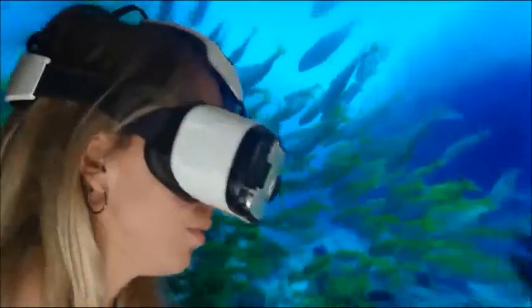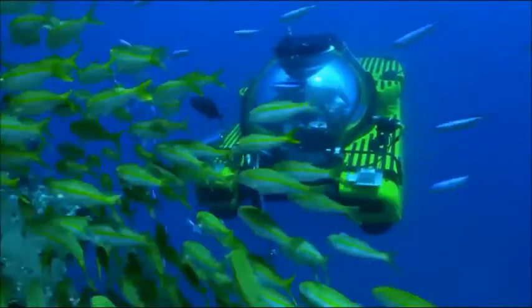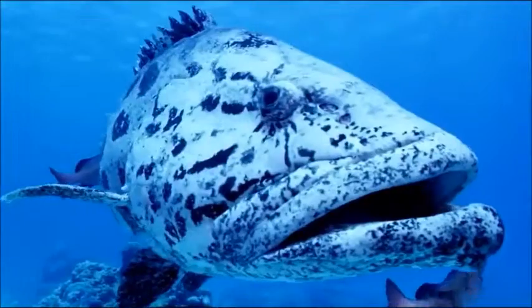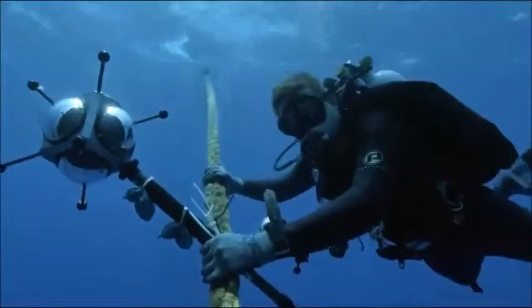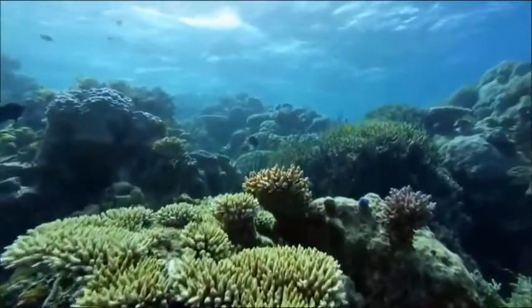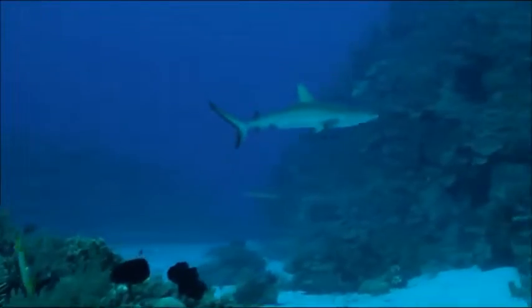Enjoy a stunning 360-degree view of the reef as I guide you ever deeper through this extraordinary community of animals. With the help of specialist dive teams, you'll discover a wonderland of colourful corals, darting fish, and sleek reef sharks.